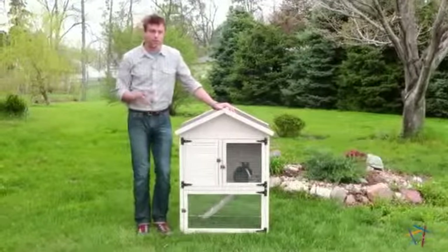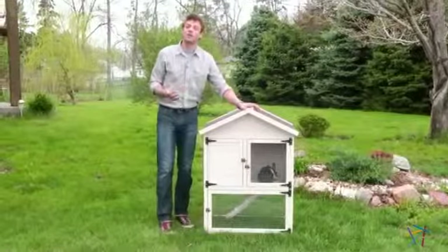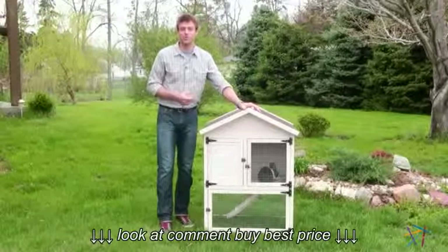Hi, I'm Nick with Hayneedle. If you're looking for the perfect spot for your furry friend, then let's take a quick look at the Whitewash Cottage Rabbit Hutch by Boomer and George.